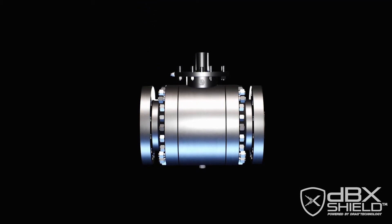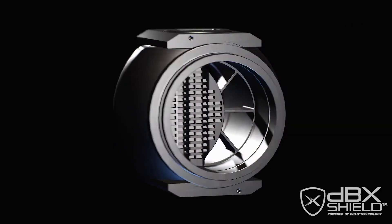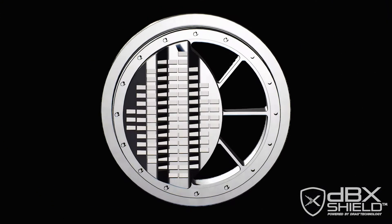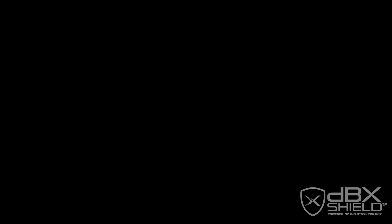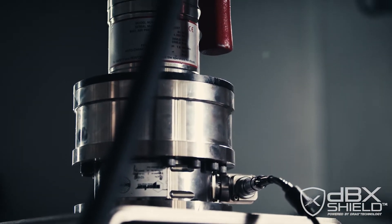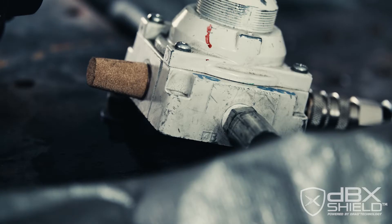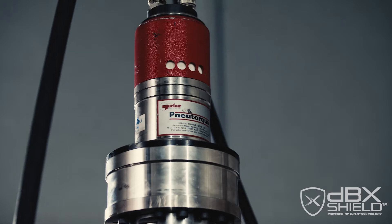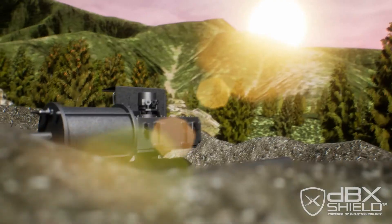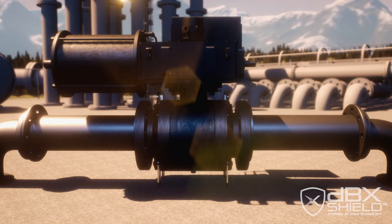This is basically the quietest control ball valve on the market. The technology that we put into it allows us to control the velocity, minimize noise, minimize vibration, enhance control and give excellent turndown. The DBX Shield valve uses our IMI drag technology to attack noise at the source, allowing the valve to be installed without additional noise attenuation — no need for burial or additional structures around the valve, reducing overall capital investment with no pipe modifications required.